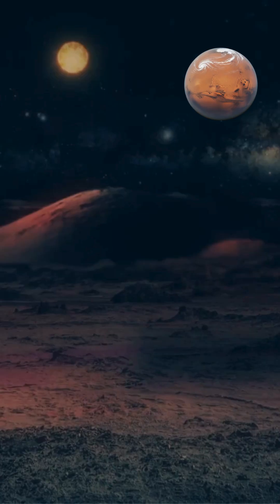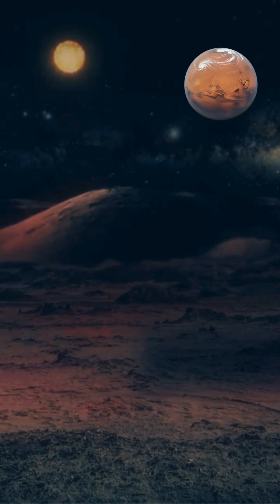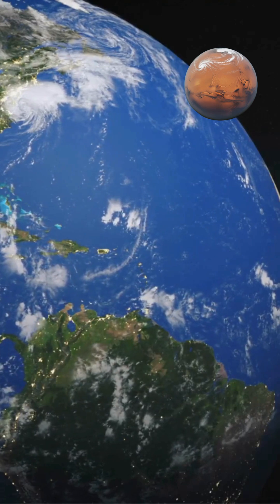This dense cloud cover creates dark and bright markings across the planet's surface, indicating regions where solar ultraviolet radiation is absorbed or reflected.